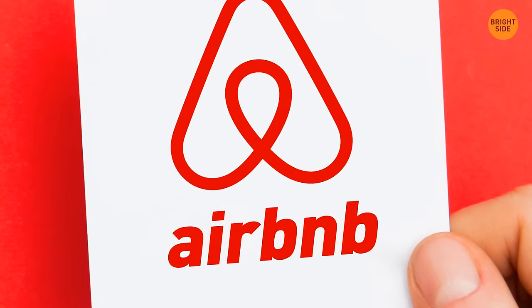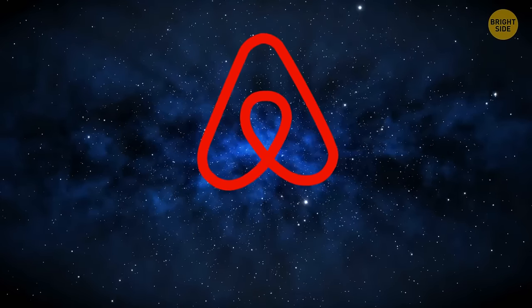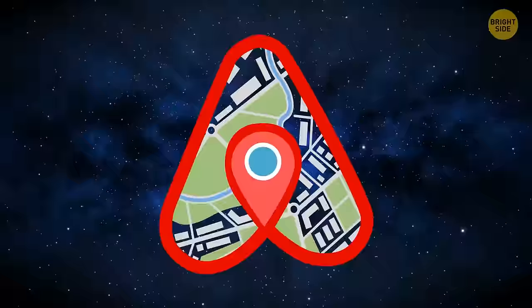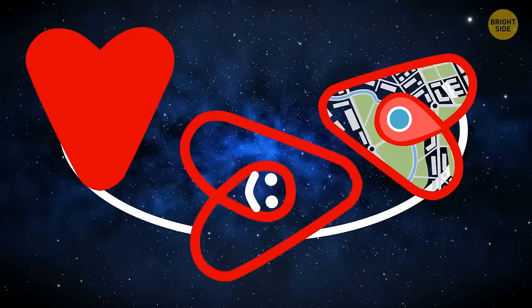Airbnb's logo isn't a bent paper clip, as it may seem. Called the Bélo — short for belonging — it means more than that. There's a person's head, the location symbol, and a heart for love. All joined together, they make Airbnb's iconic A and symbol of togetherness.